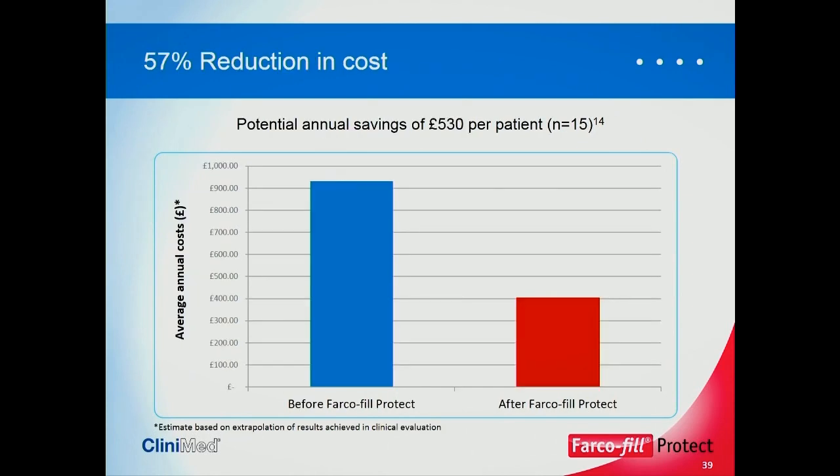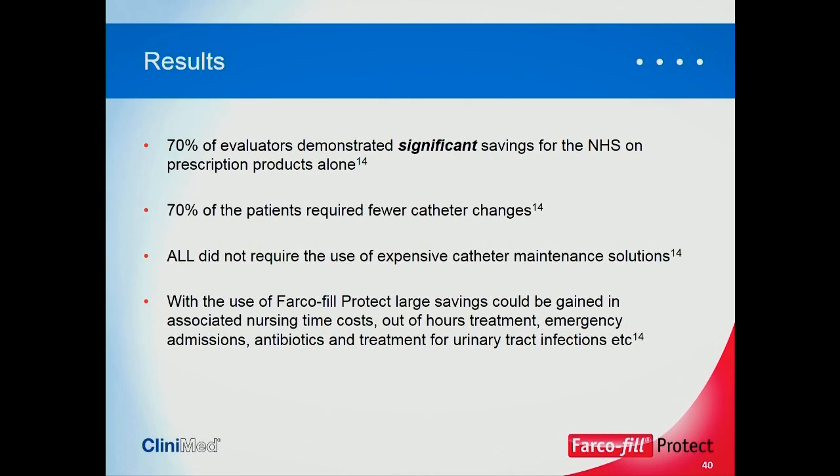With that comes a reduction in costs — potential savings of around £530 per patient on product alone. 70% of evaluators demonstrated significant savings to the NHS on prescription products alone; 70% of patients required fewer catheter changes; and all did not require expensive catheter maintenance solutions. Large savings could also be gained in associated nursing time costs, out-of-hours treatments, emergency admissions, antibiotics, and treatment for urinary tract infections, all of which are very costly.